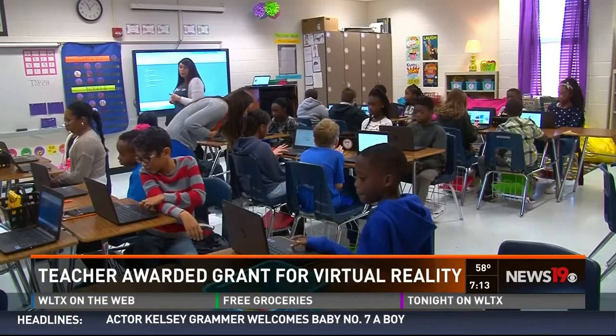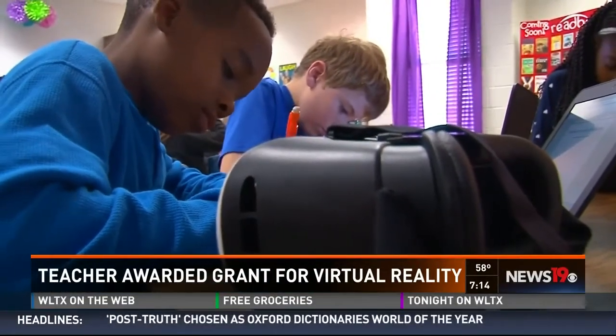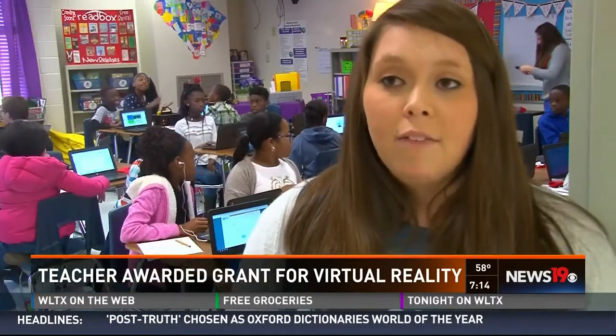Rebecca Griffin has been looking for ways to engage her students and prepare them for a competitive world. She uses the resources, the online tools, and the technology available as a supplement to her teaching. It doesn't replace her.